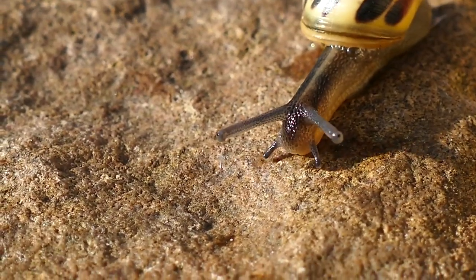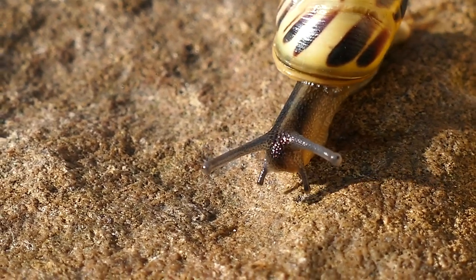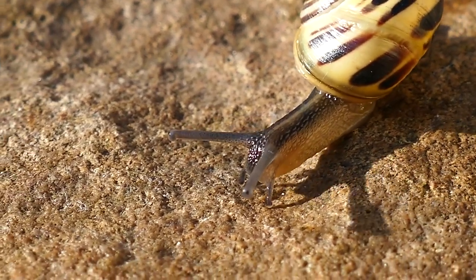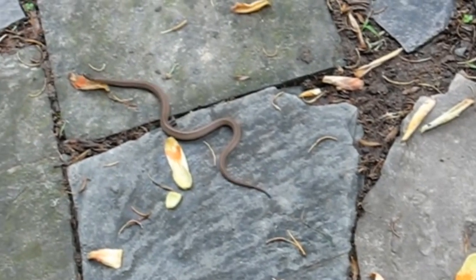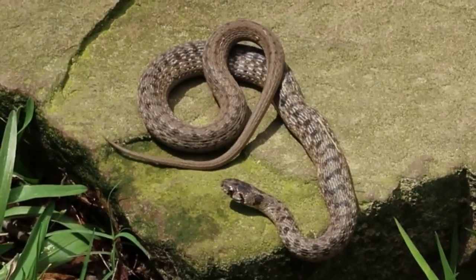Northern brown snakes predominantly eat earthworms, slugs, and snails. They may also take salamanders and grubs. They have blunt noses and sharp teeth that help them extract snails from their shells. These snakes don't subdue prey with venom or constriction — instead, they take a bite, hold on tight, and eat their meals alive.